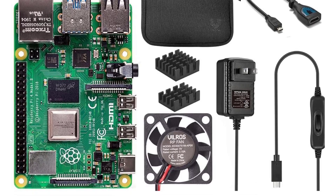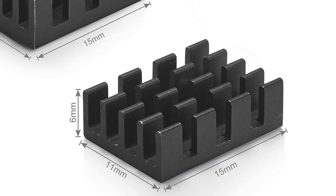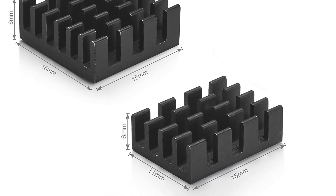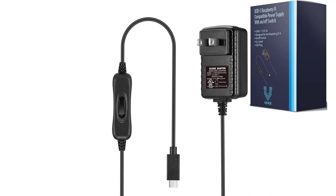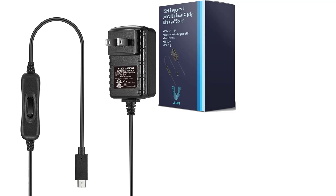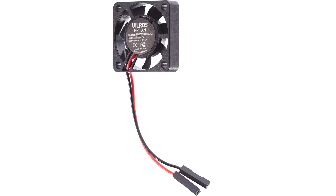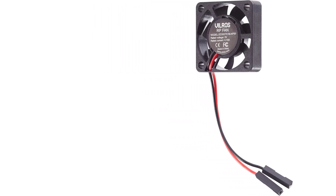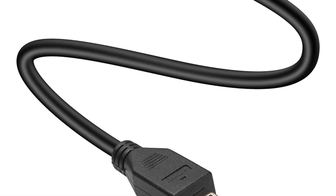This kit includes a USB-C Raspberry Pi 4 compatible power supply with an easy on/off switch designed specifically for the Pi 4. This latest model offers groundbreaking increases in processor speed, multimedia performance, connectivity, and memory. Its desktop performance is comparable to entry-level x86 PC systems, and despite its small processor it is a highly adaptable computer that can replace your desktop PC.